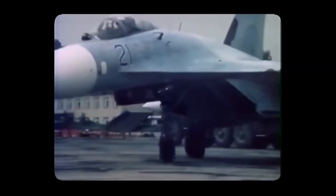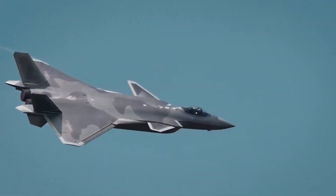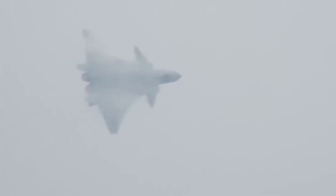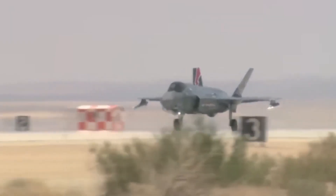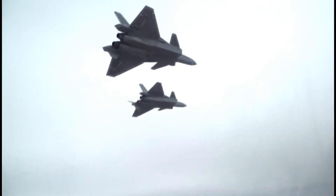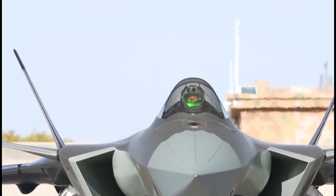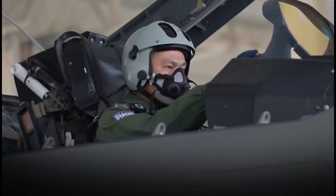Descending from the J program of the 1990s, the J-20 made its maiden flight on January 11, 2011, and was officially unveiled to the world at the 2016 China International Aviation and Aerospace Exhibition. Its sleek, angular design and advanced stealth capabilities immediately set it apart from its predecessors, signaling China's arrival as a major player in the realm of cutting-edge fighter aircraft.